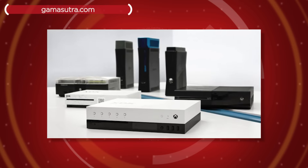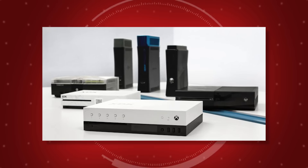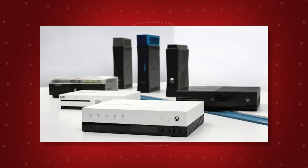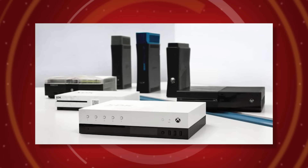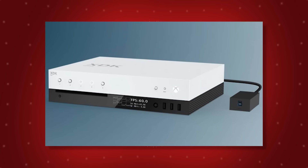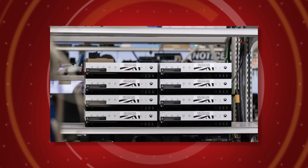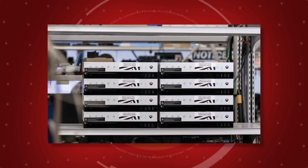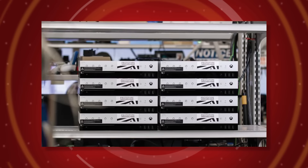Gamasutra recently shared images of the Project Scorpio dev kit, and it looks a lot like an Xbox One S. In one image, you can see a bunch of older dev kits for previous Xbox consoles, with the Scorpio at the front of the pack. However, it's important to note that this isn't final hardware, so it shouldn't be taken as any indication of what the console might end up looking like. Of course, we'll keep you updated when the official console is revealed, so make sure to like and subscribe to stay up to date on all of the Project Scorpio news.